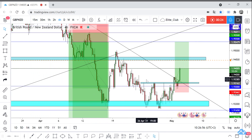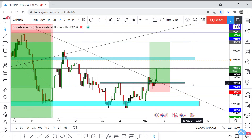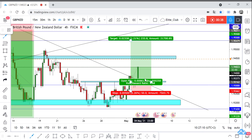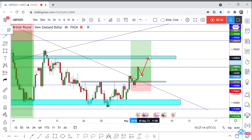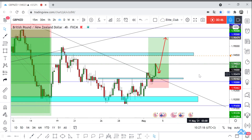We are at a very important resistance area for this pair at 1.940. So anyone who entered this trade with me, please close at least 50% of your contracts and wait for the last target. I think the price may make a little retracement and then continue to the upside. Hope you all benefit from this analysis. Trade safe.